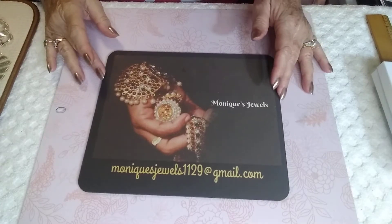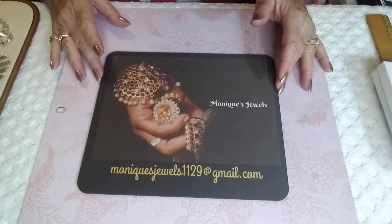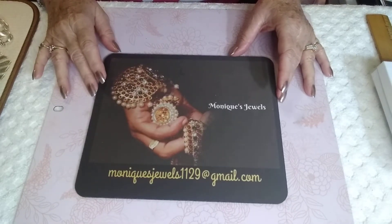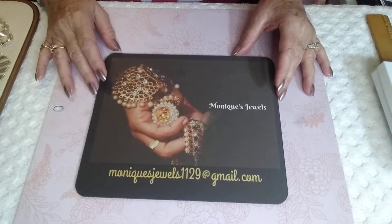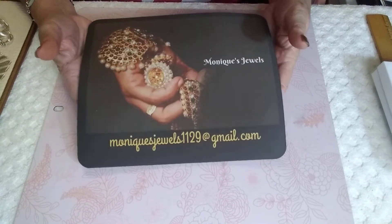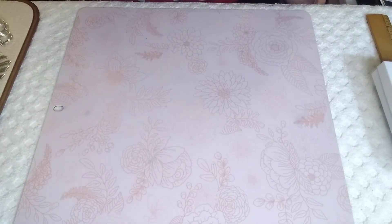Hello everybody, this is Monique from Monique's Jewels. I have a sterling sale that's going to be going on here. I might have to do it in two parts. We shall see. Everybody remember this will be the new email soon. I'll not be using the other one, so just kind of remember that.